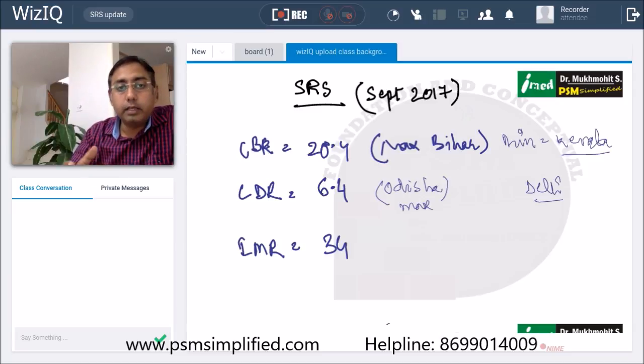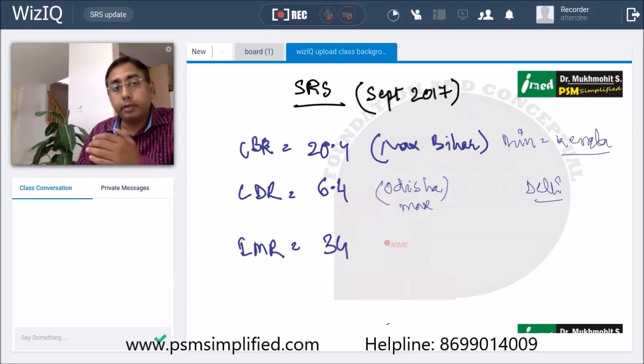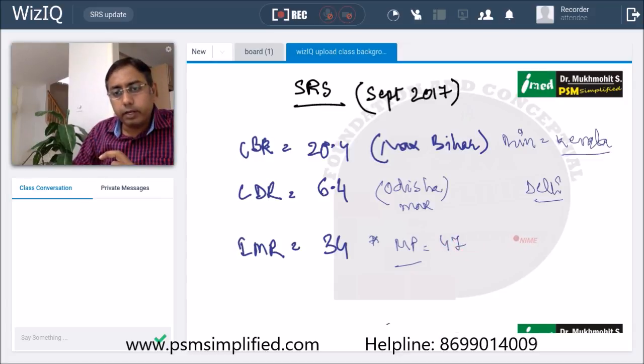Regarding the infant mortality rate — those who attended classes in 2016 would have noted 37 as the infant mortality rate. As of September 2017, the country has progressed, bringing down infant mortality from 37 to 34. Notably, Madhya Pradesh has recorded the maximum infant mortality rate of around 47, whereas the minimum is for Delhi at 10.